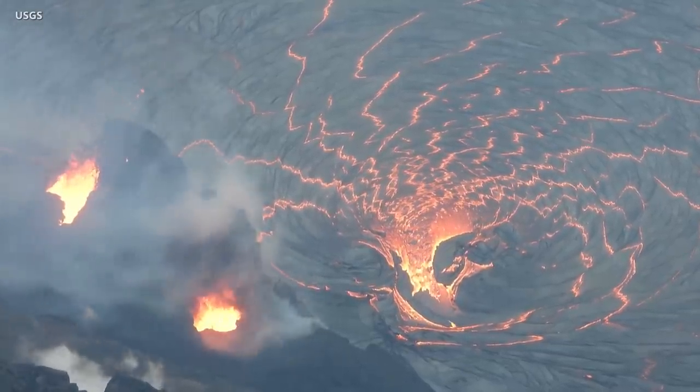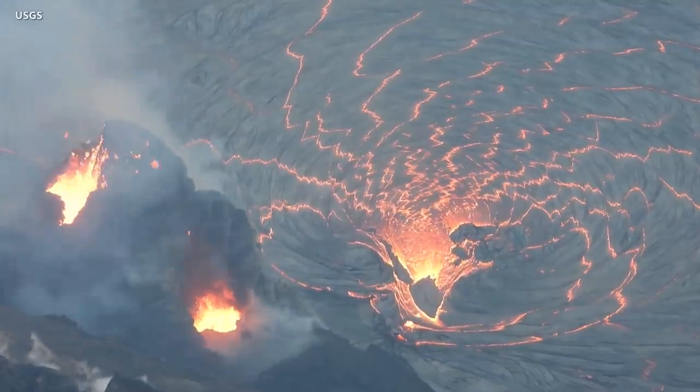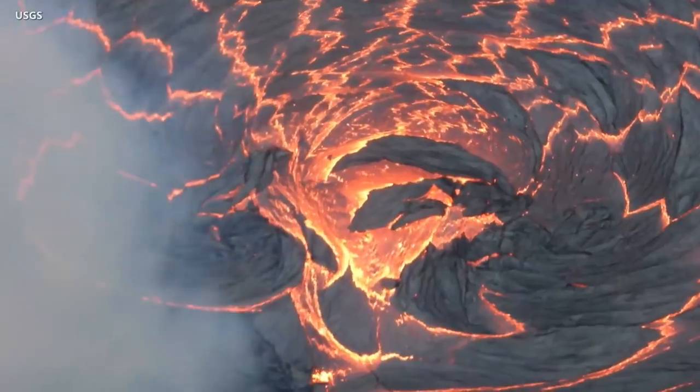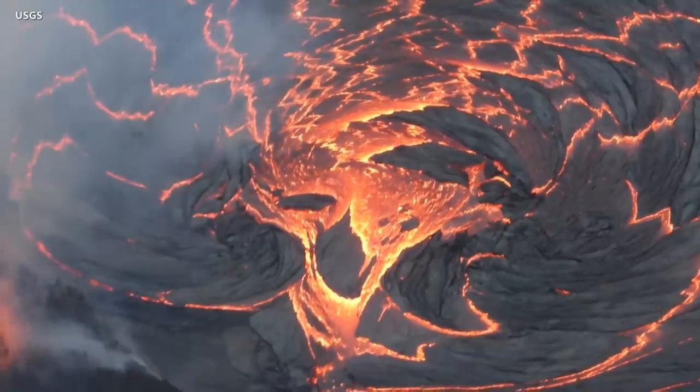The U.S. Geological Survey's Hawaiian Volcano Observatory says the activity is confined to the summit caldera, with lava erupting from vents on the northwest side of the crater. HVO says there is no indication that additional magma is currently moving into the rift zones beyond the summit area.